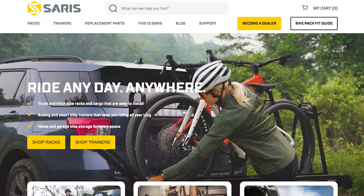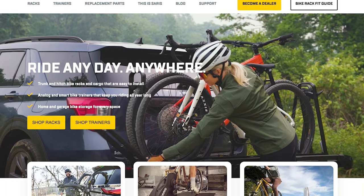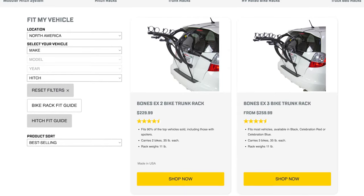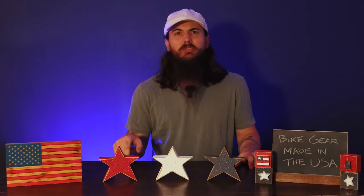Let's move on to vehicle bike racks, starting with Saris. These guys are based in Madison, Wisconsin and make bike racks by cyclists for cyclists. They own the entire manufacturing process from design to manufacturing and assembly to shipping, and also source a lot of materials locally. One note: they were bought by a company called C&A Global in 2022. No changes in their manufacturing footprint so far, but definitely worth keeping an eye on.